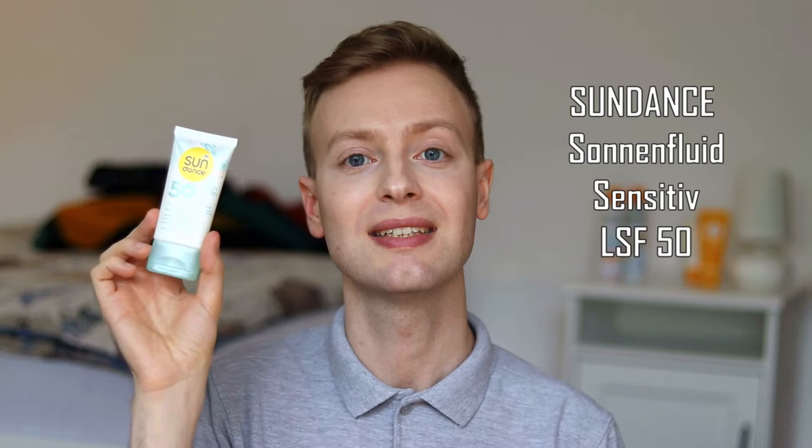So without any further ado, here are my top three sunscreens for this year. Number one is the Sundance Sensitive Sun Fluid SPF 50. Why is this my favorite sunscreen of this year? Well, it's because it has everything that an everyday sunscreen should have.